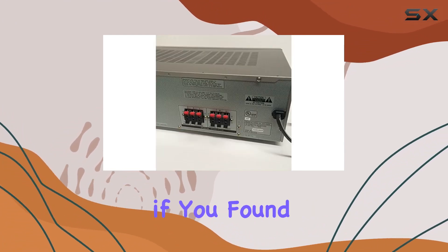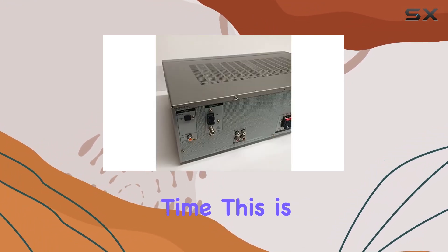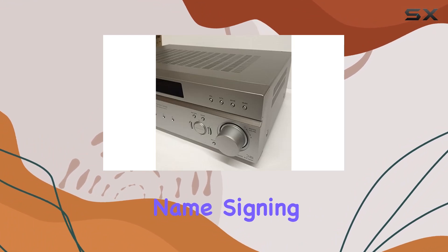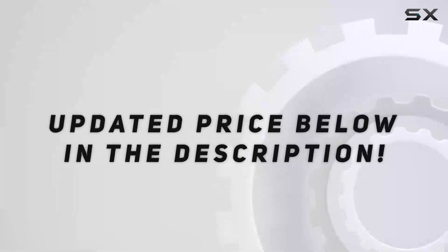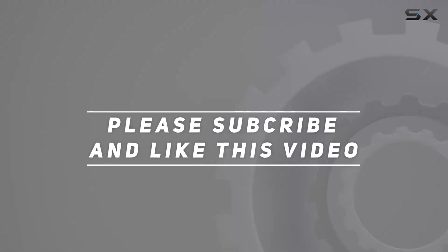Stay tuned for more tech reviews. Hit that like button if you found this helpful and subscribe for the latest on all things tech. Check out the video description for an updated price, and thank you for watching.